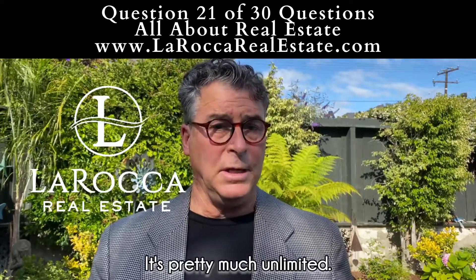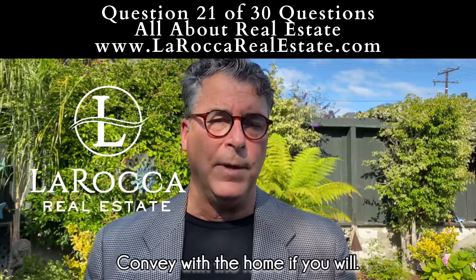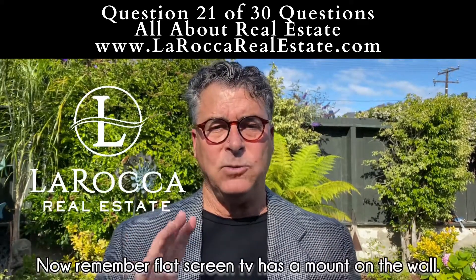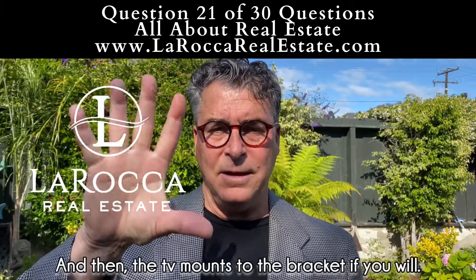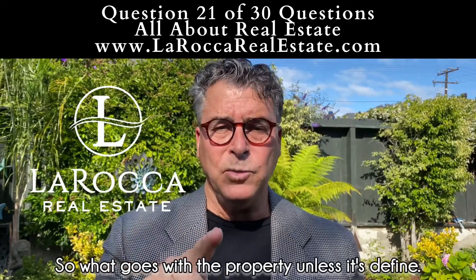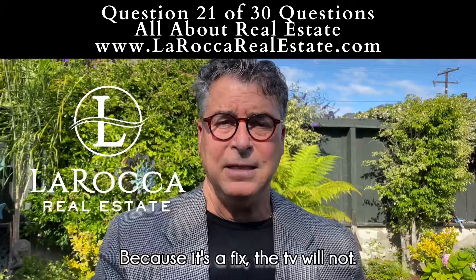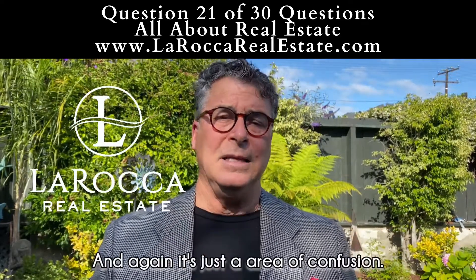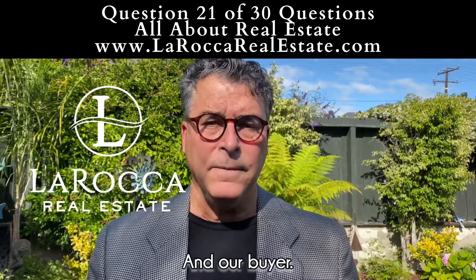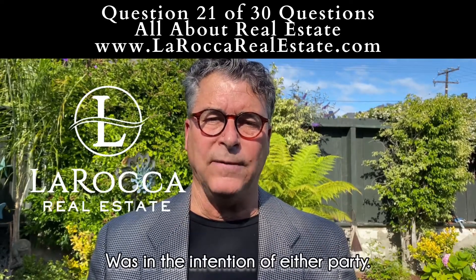For the most part it's pretty much unlimited, but there are some basic things that do convey with the home. The last thing I like to warn people on is everybody has flat screen TVs. A flat screen TV has a mount on the wall, and then the TV mounts to the bracket. So what goes with the property, unless it's defined, is that the bracket on the wall will stay with the property because it's affixed — the TV would not. It's just an area of confusion, so what we do in representing both our seller and our buyer is we try to detail everything out on the contract so there's no questions as to what was the intention of either party.